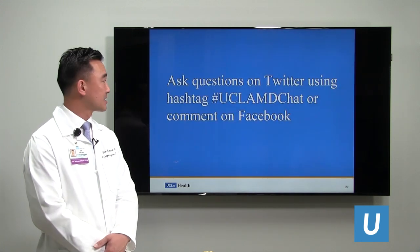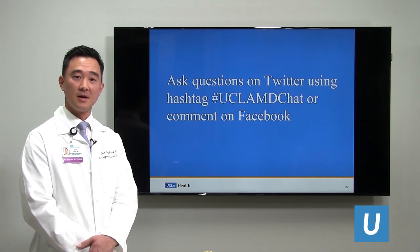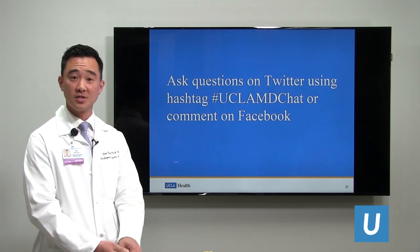Please be sure to ask any questions on Twitter and on Facebook. Thank you very much for your attention. I'll take any questions.